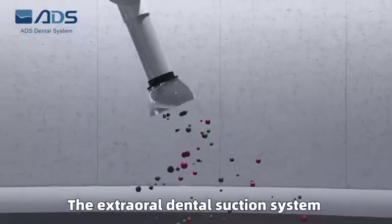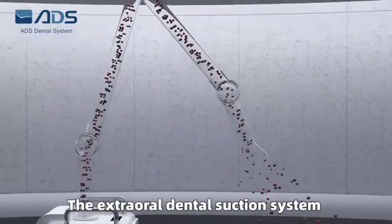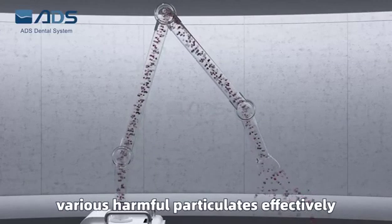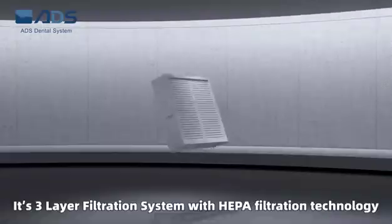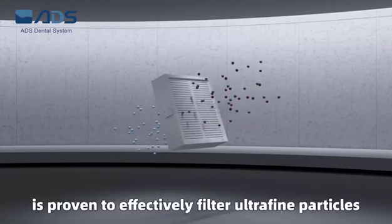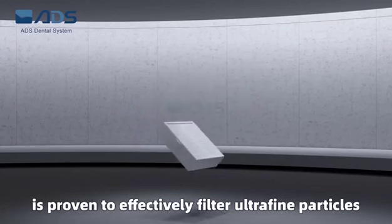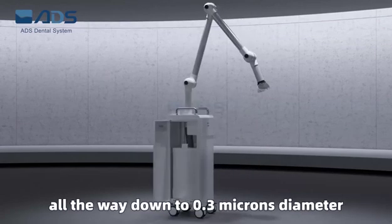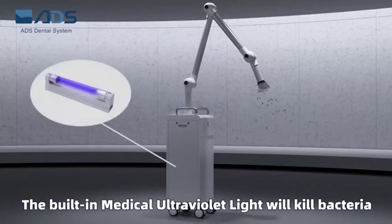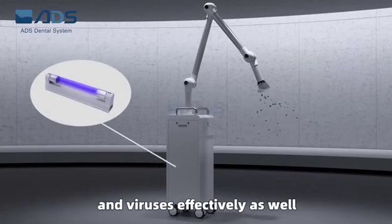The Extraoral Dental Suction System has ultra-strong suction power to capture various harmful particulates effectively. Its three-layer filtration system with HEPA filtration technology is proven to effectively filter ultrafine particles all the way down to 0.3 microns in diameter.